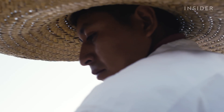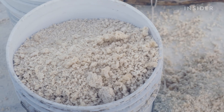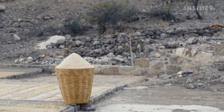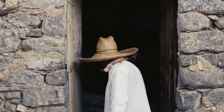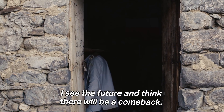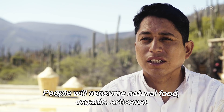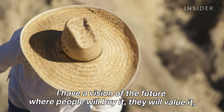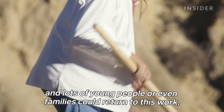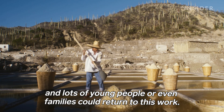But Juan plans to stay and build towards a better future. He's banding together with 25 other producers to form a brand, which will help them sell the salt at a higher price. They've also learned how to deliver their products during the pandemic. Juan remains hopeful: "I see it in the future — that people will return to consume what is natural, organic, artisanal. I have the vision that people will buy it, value it, and even many young people and families could return to work."